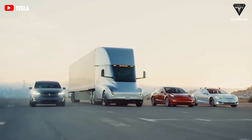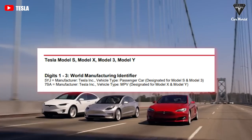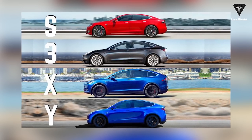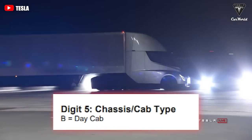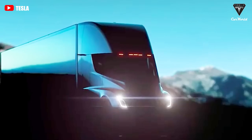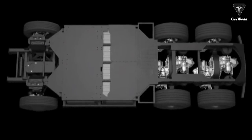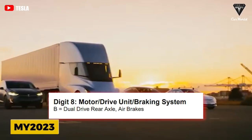For comparison, Tesla's previous models such as the Model S, X, and Model 3, Y were listed with VINs that begin with 5YJ and 7SA. Another difference with the Semi VIN is digit 5, which designates body type for other models. In the case of the Tesla Semi, this digit is used for the chassis/cab type, given the letter B for a day cab — hinting at a future sleeper cab version for long-haul truckers. For now, the Semi will be used for short-haul trips at two PepsiCo facilities in California. The VIN's eighth digit refers to the truck's drive unit and braking system: B means dual-drive rear axle and air brakes.